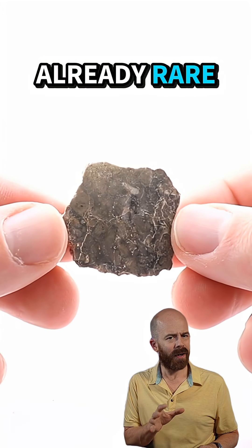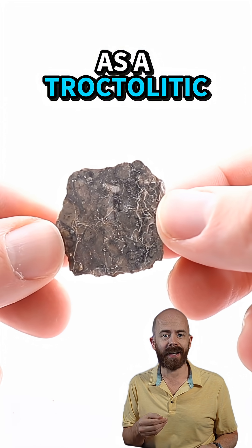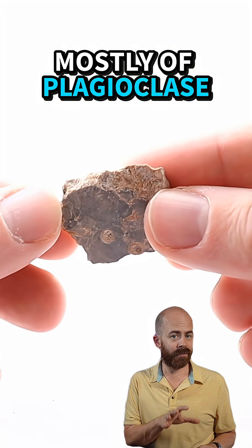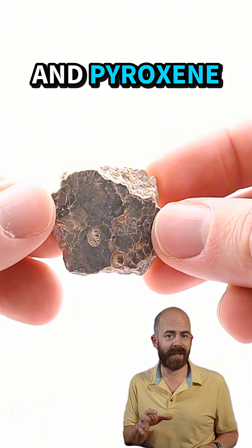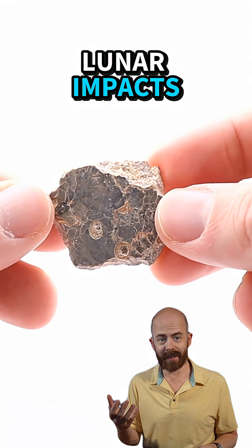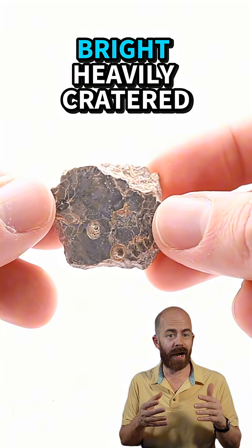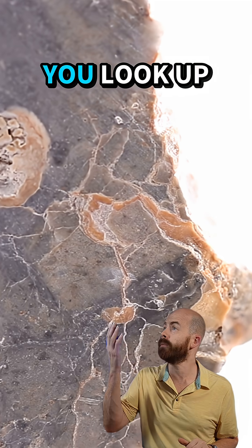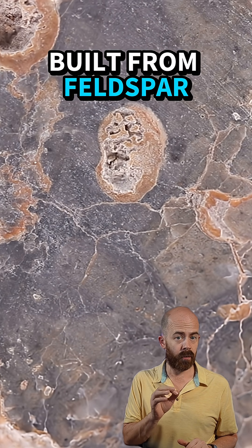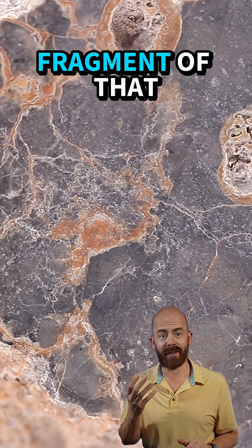Lunar meteorites are already rare, but what makes this one more rare is its classification as a troctolytic anorthosite breccia. It's made mostly of plagioclase feldspar with smaller amounts of olivine and pyroxene, and it's all jumbled together due to various lunar impacts. This kind of meteorite comes from the lunar highlands, which are the bright, heavily cratered crust of the moon you see when you look up at it at night. That's the part of the moon built from feldspar-rich rocks, and every slice like this is literally a fragment of that ancient crust.